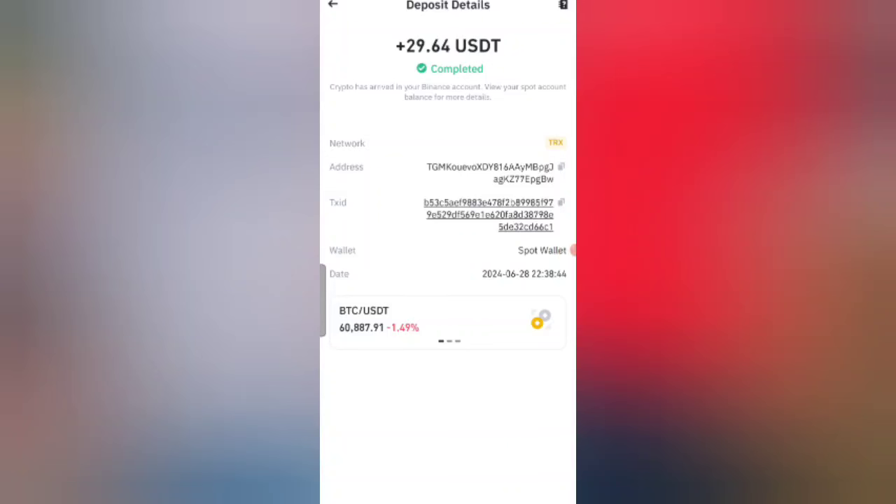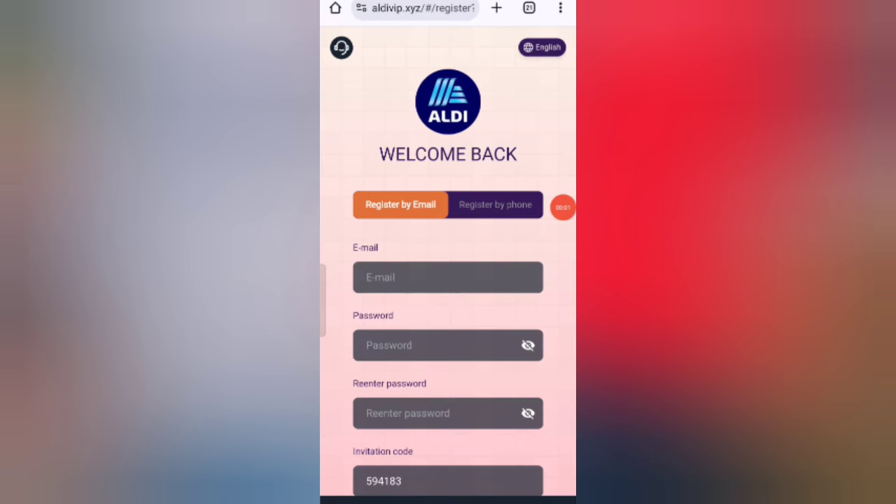You can see on the screen 29 USDT successfully credited in my wallet. This time you can withdraw your commission. Hey guys, welcome back to my new video. Today I will discuss about a new USDT earning website.